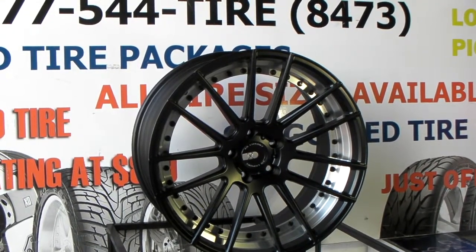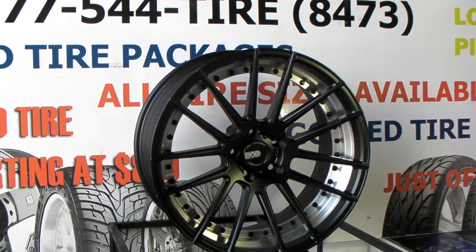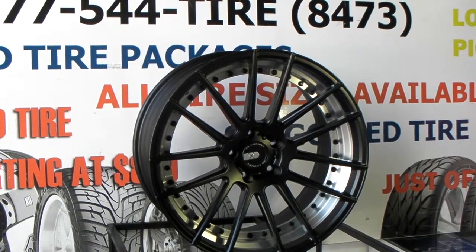You can call us today. We do wheel and tire packages mounted, balanced, and shipped to your door with all hardware included. You can give us a call at 877-544-8473 or visit us online.